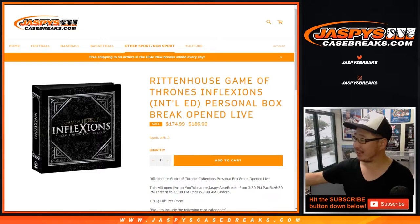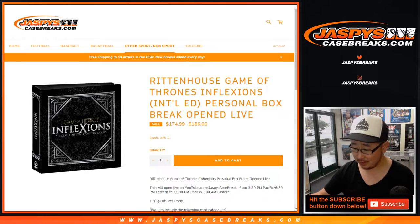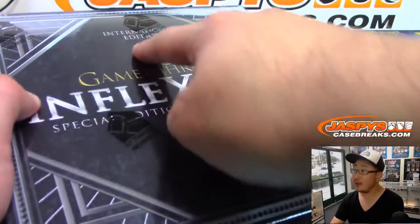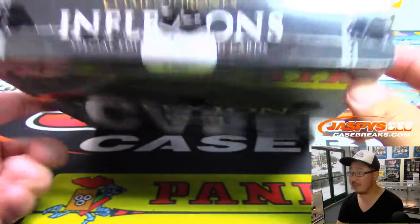Hi everyone, Joe for JaspiesCaseBreaks.com coming at you with a Game of Thrones personal box — Game of Thrones Inflections International Edition for Troy Rimmer. Troy, good to see you. Thanks for grabbing that box, appreciate it. There it is, International Edition, box 1452 out of 5,000.